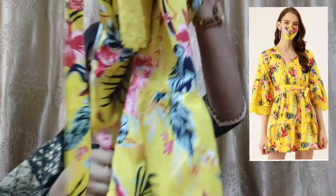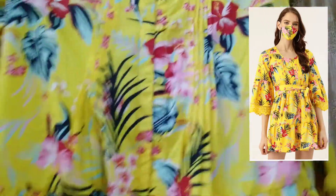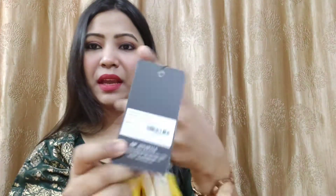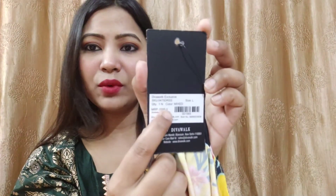This is my third piece. It is a very beautiful yellow color with a floral print and sleeves — it is really pretty. The brand is Diva Walk Exclusive and the original MRP is ₹2,599. If you are going on a holiday, this is the best option — you need to wear this dress. I plan to wear it and when I do, I will definitely post it on Instagram.